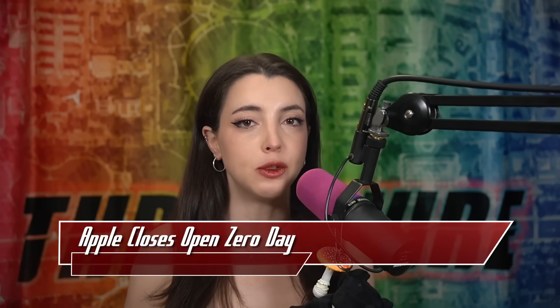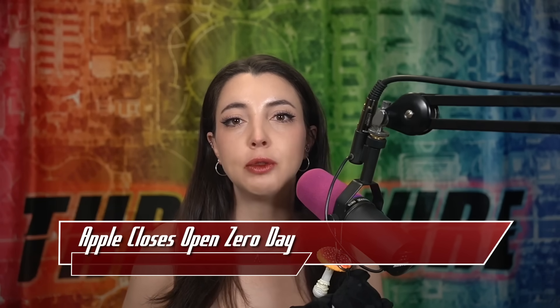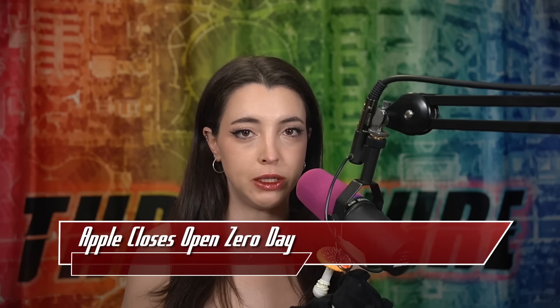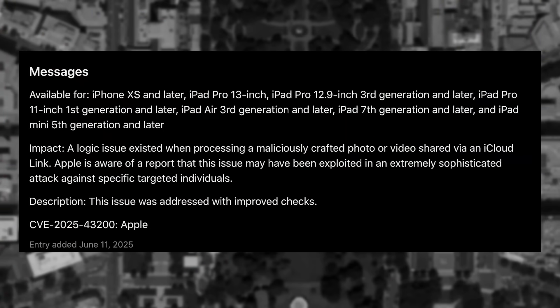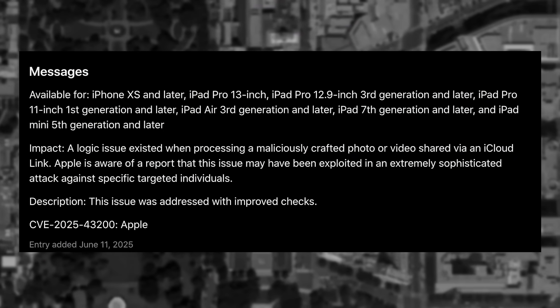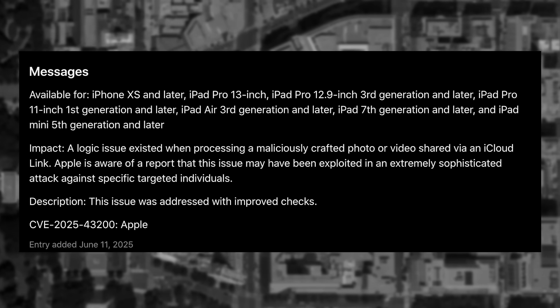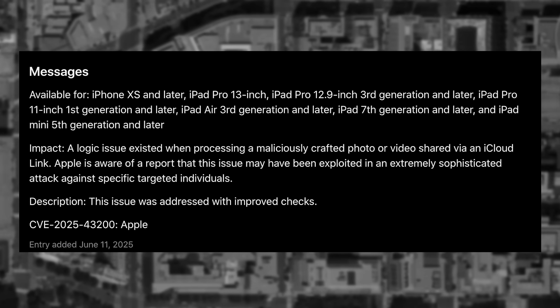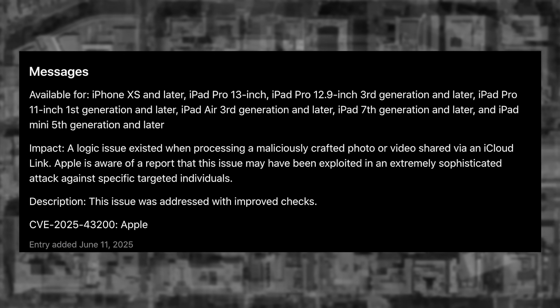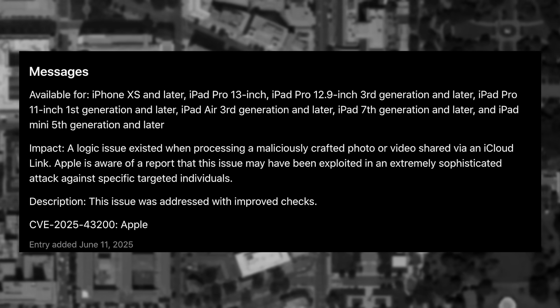This past week, Apple quietly announced the patch of a vulnerability used by mercenary backdoor provider Paragon using their Graphite software. The CVE the group took advantage of is CVE-2025-43200, which was originally published and patched in February of 2025. The formal Apple announcement was sparse as per usual, reading: a logic issue existed when processing a maliciously crafted photo or video shared via an iCloud link. Apple is aware of a report that this issue may have been exploited in an extremely sophisticated attack against specific targeted individuals.